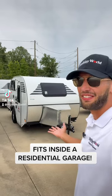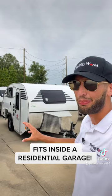I just found this little RV that I did not know about until today — it is the best RV you could possibly get that will fit in your garage. Let's go! This little guy, the Micromax, is packed full of features and can fit inside a residential garage.